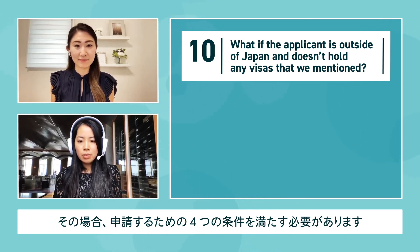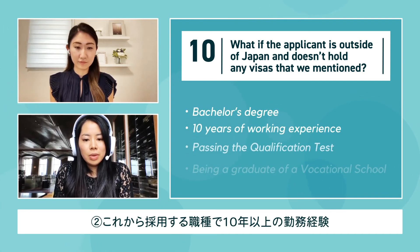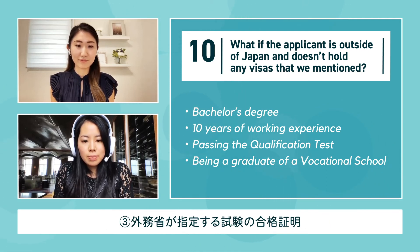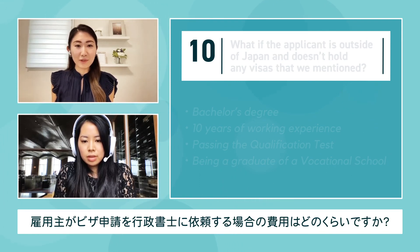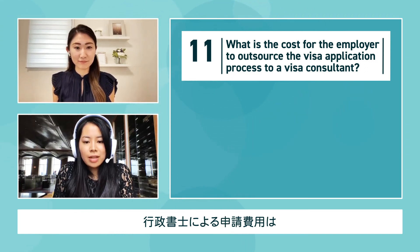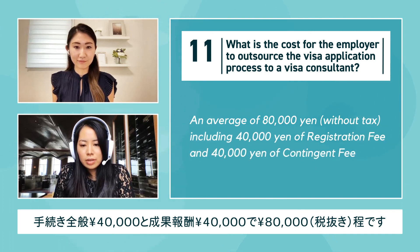What if the applicant is outside Japan and doesn't hold any of the visas mentioned? They must meet the following four requirements to apply for an applicable visa: one, a bachelor's degree; two, 10 years of working experience in the occupation they'll be working in; three, passing the qualification test provided by immigration; four, being a graduate of a vocational school related to the occupation. The cost for the employer to outsource the visa application process to a visa consultant is an average of 80,000 yen — 40,000 yen in registration fees and 40,000 yen in contingency fees.